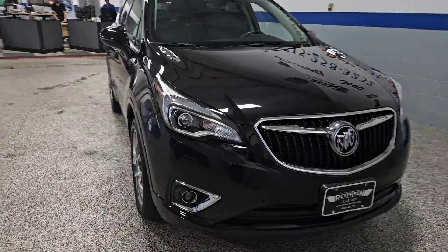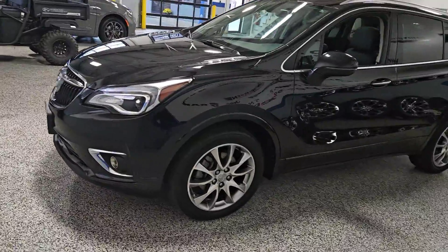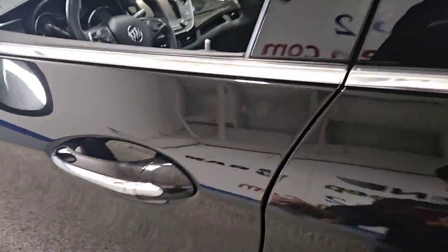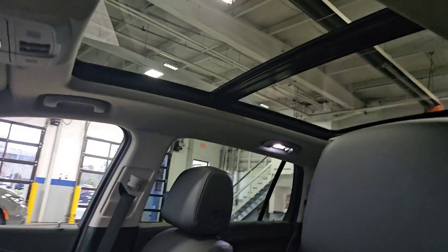Introducing the 2020 Buick Envision. With less than 30,000 miles on the odometer, this vehicle provides excellent value. Explore your world in confidence, style, and luxurious comfort. Get into the Envision and see how relaxing driving can be.